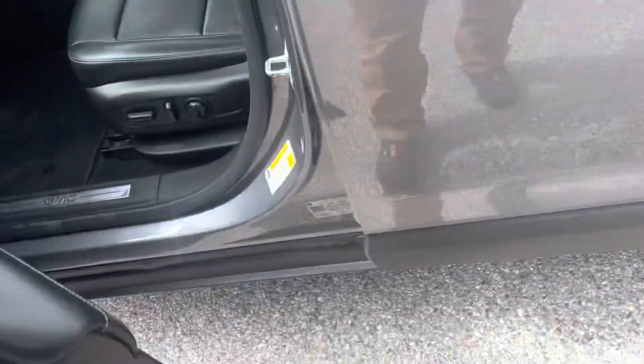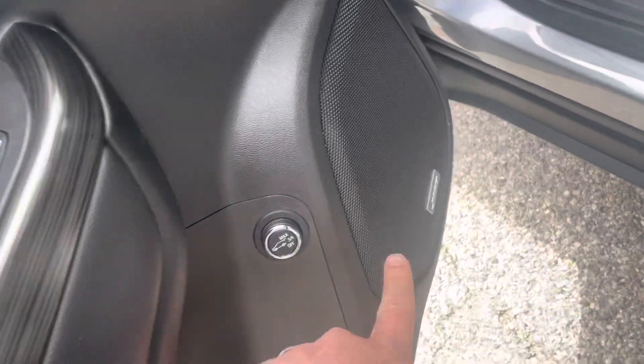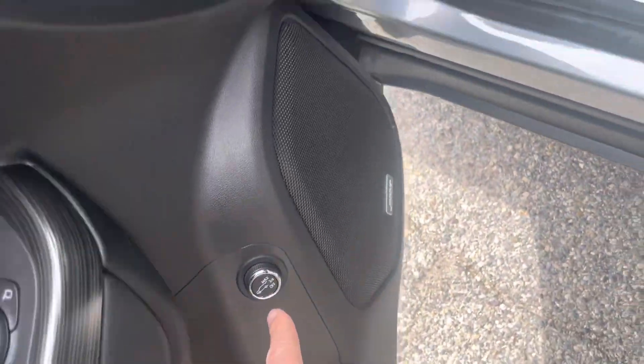Keyless entry on the door, power driver's seat, Bose stereo, and a power lift gate in the back. Remote start and two key fobs.